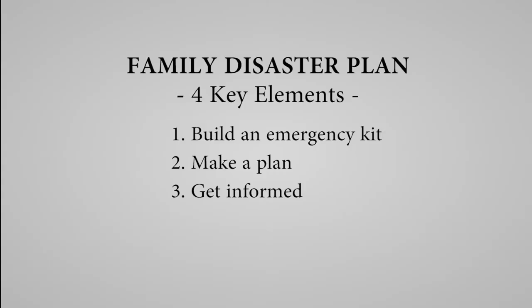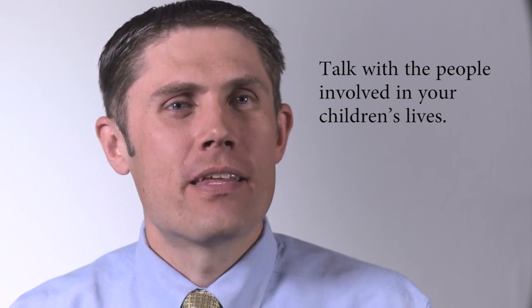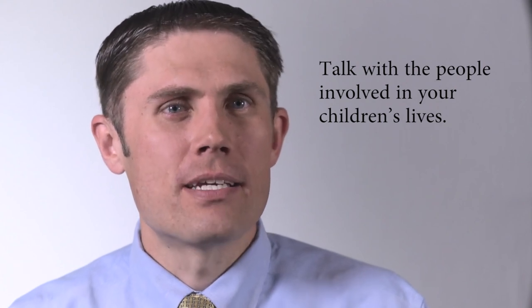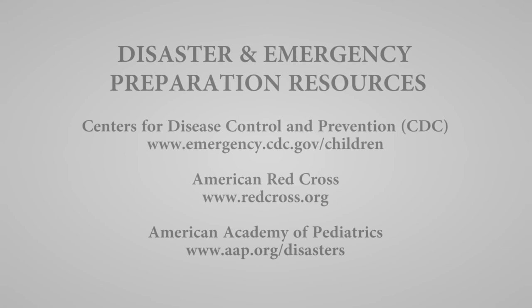Step number four to better prepare your family for a disaster or emergency is to get involved. Think about how you can better help your community to be prepared for a disaster or an emergency. Talk with the people involved in your children's lives — their daycare providers, their doctor, their school officials. Understand what their plans would be in the event of a disaster or an emergency. Here is a list of resources to help you and your family better prepare for a disaster or an emergency.